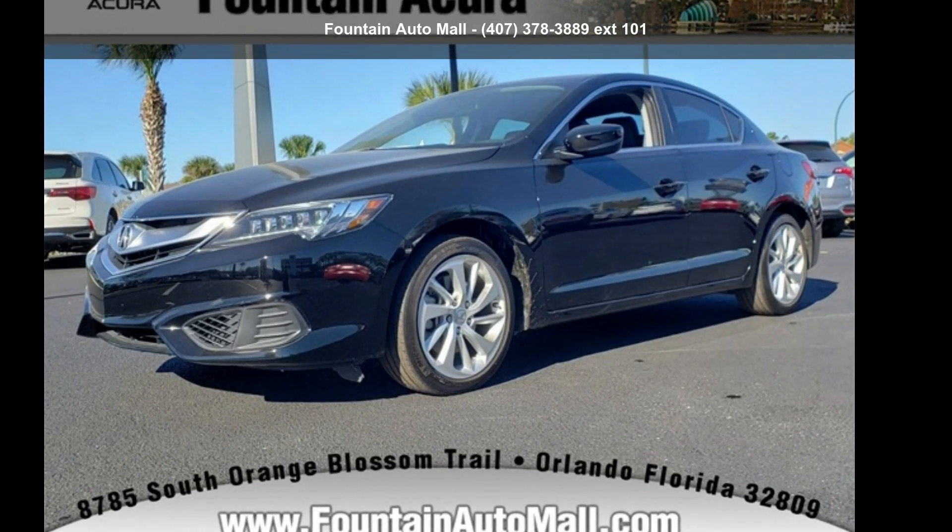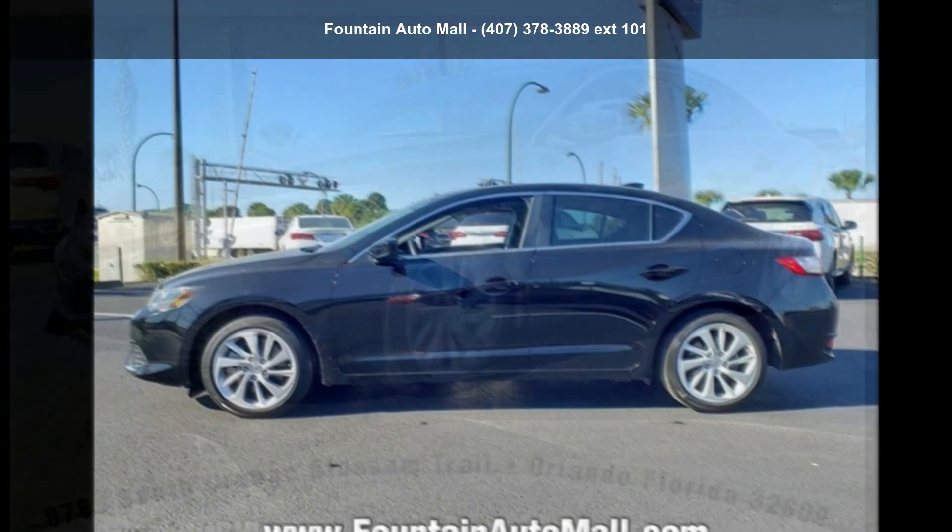Presenting the Acura 2017 ILX. Don't miss this great deal on a luxury vehicle.